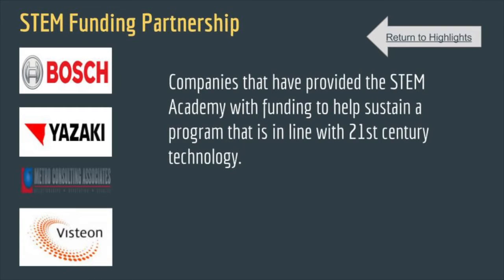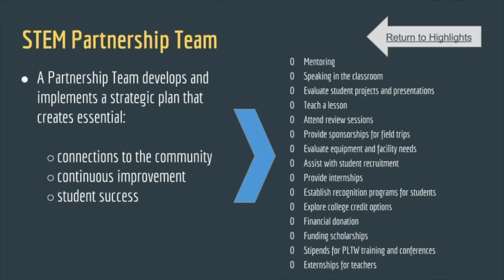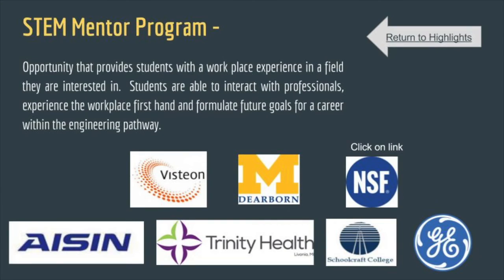Another highlight is our partnership team, which I mentioned earlier with regards to the Capstone. We have a pretty strong partnership team with about 100 members from all over the area — Plymouth, Canton, Livonia, Ann Arbor. These businesses have partnered with us to make the experience for students more meaningful. We have developed a mentorship program where our juniors are able to go out into the community and are mentored by various engineers and people in biomedicine.